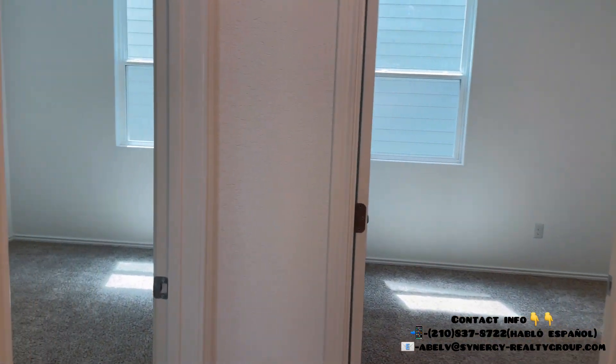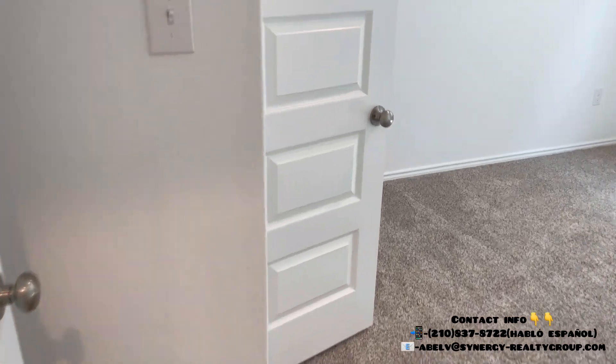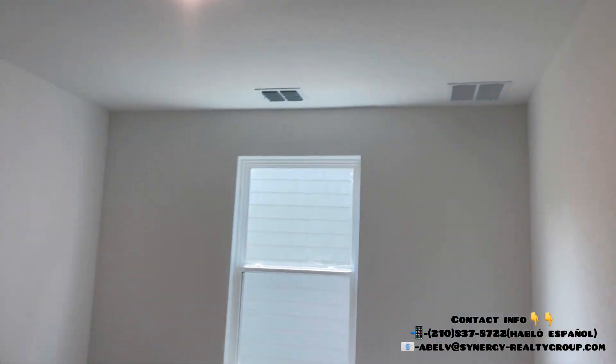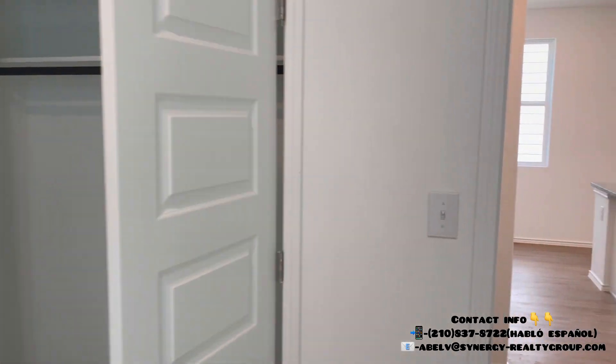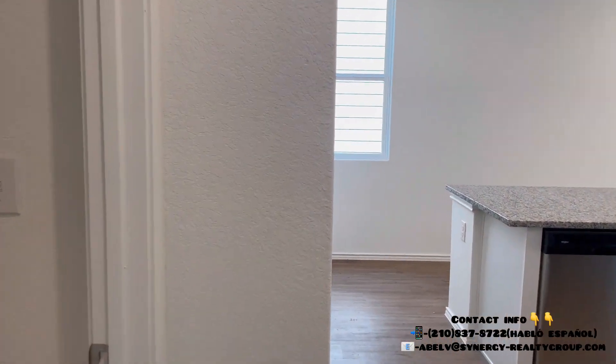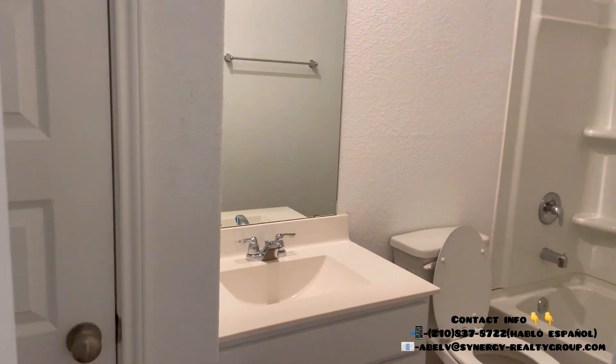To your right you're going to have the pantries and a nice little closet space. And here you're going to have your two secondary bedrooms — you can see they have carpet in all the bedrooms with recessed lighting. Like I said, this is just a great home to have for starters, especially if you're looking to become a first-time home buyer.